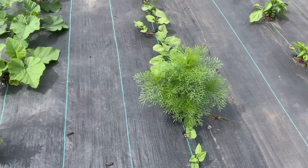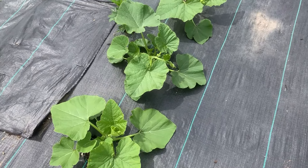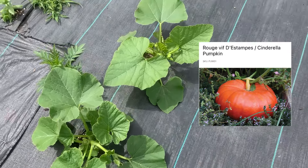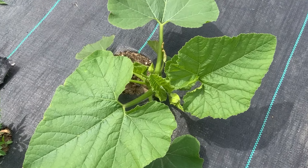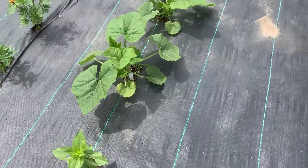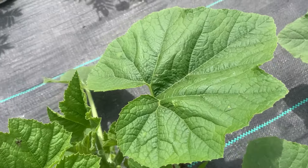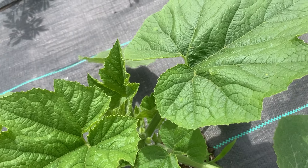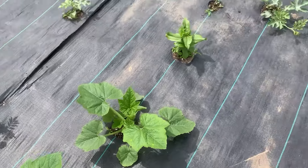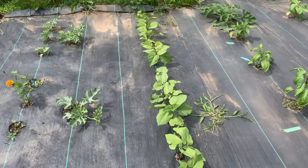That's a volunteer cosmo. Then these three plants are Cinderella pumpkins with all kinds of good growth on them as well. And then these two are honey boats. And then we're back to the watermelons and the beans.